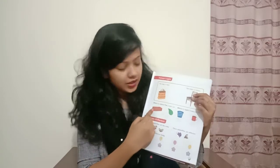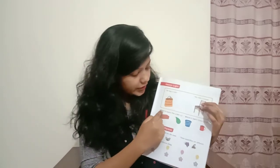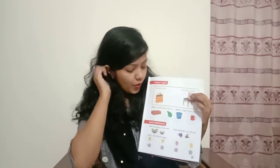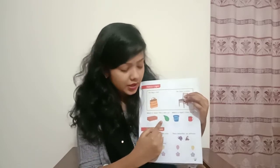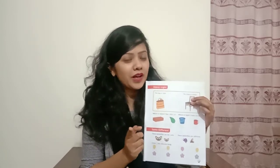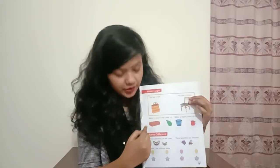Now in this picture you can see there is a brick, then there is a leaf, there is a bucket, and there is a mug. So which is heavy? Put a tick mark. I think you know how to put a tick mark. So you can see which is heavy — here is a picture of a brick and here is a leaf. You have to put a tick mark under the picture of the heavy thing. This is heavy, that's why you have to put a tick mark here. Have you done it? Yes, I know you have done it.